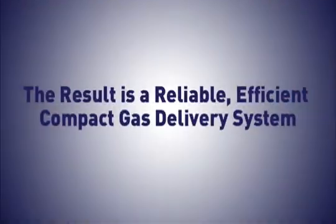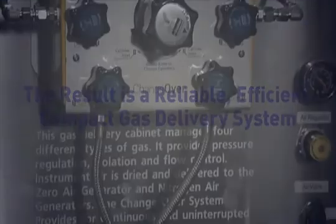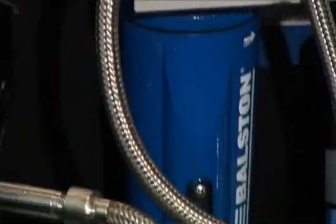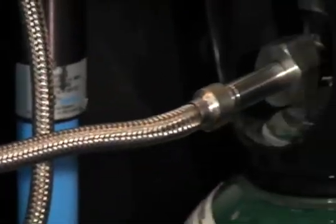The result is a reliable, efficient, compact gas delivery system. It is ideal for continuous gas or fluid applications that use multiple banks of cylinders of the same gas.